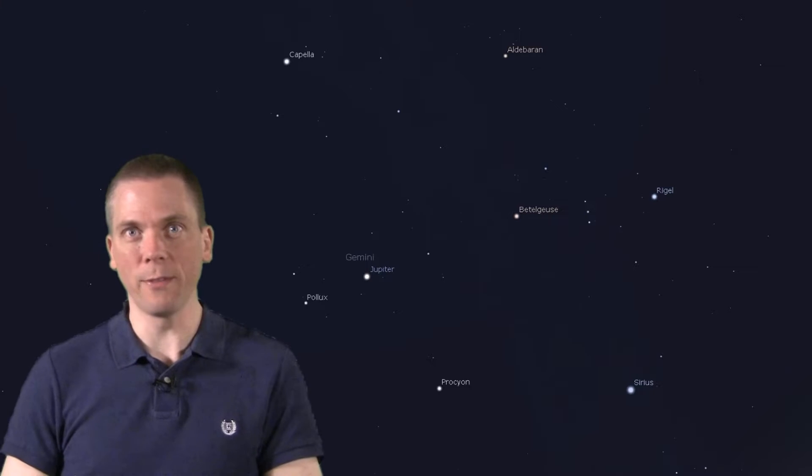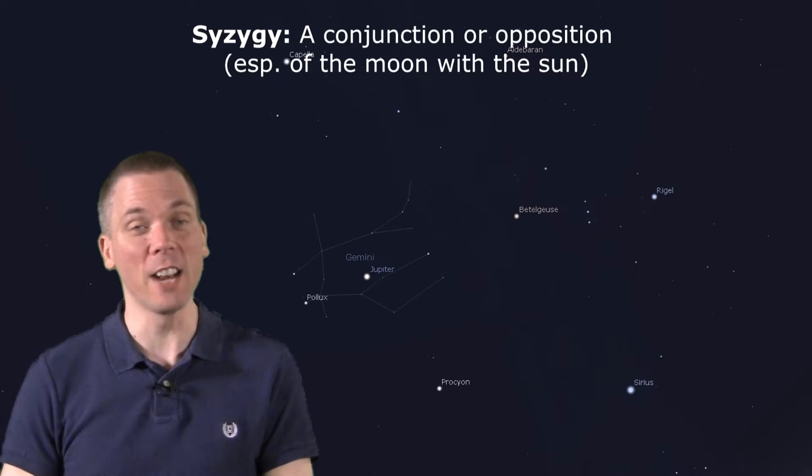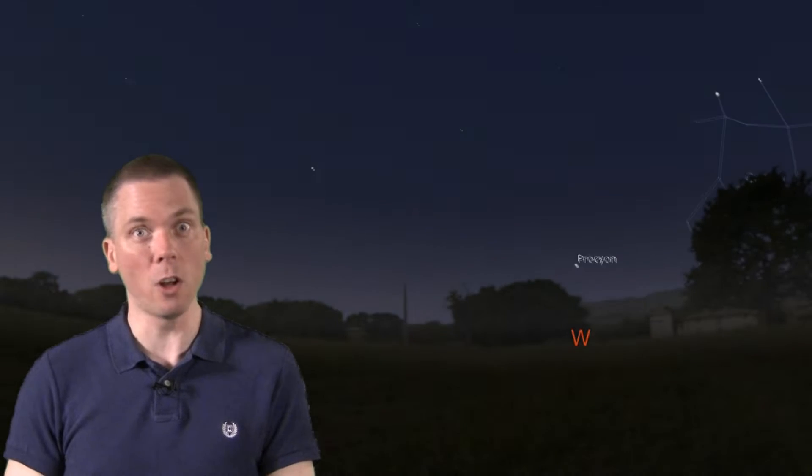Jupiter is here and reaches opposition January 5th, which means we've got ourselves a syzygy! The practical side of opposition means that the planet rises at sunset and goes below the horizon at sunrise, so it's pretty much visible all night long.